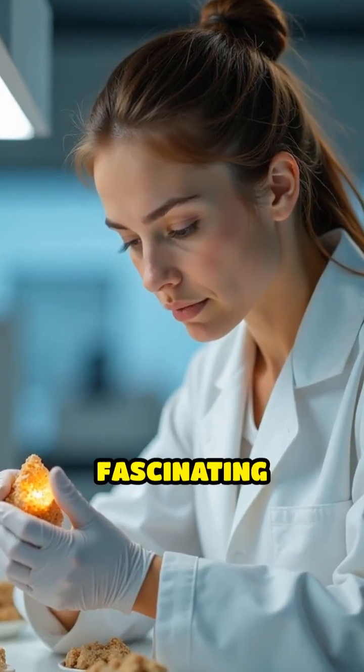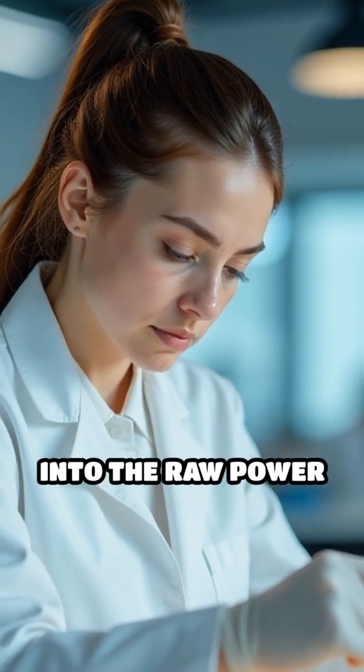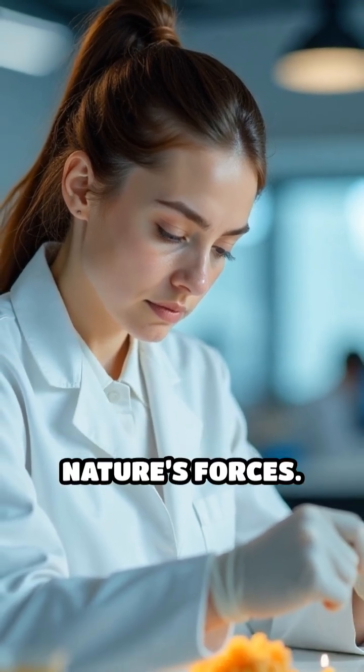Fulgurites are rare and fascinating treasures for scientists and collectors alike, offering a stunning glimpse into the raw power and beauty of nature's forces.